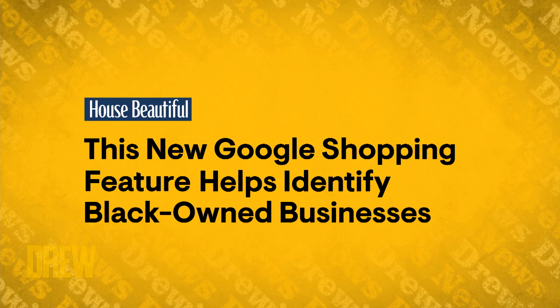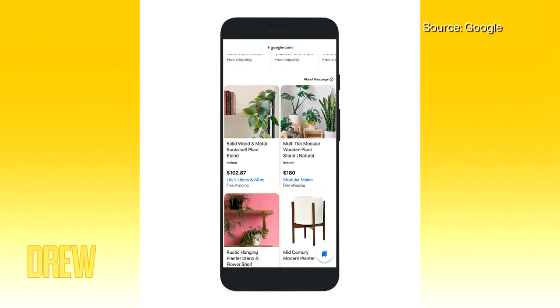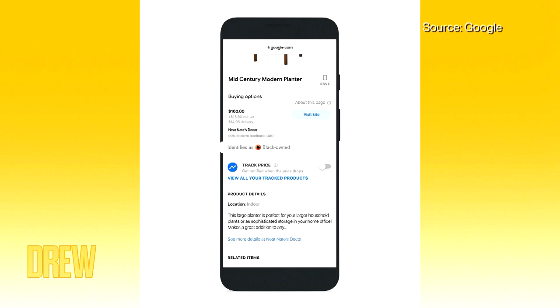Next up, in time with Black History Month, Google is rolling out a brand new feature that makes it even easier to support Black businesses. House Beautiful reports that the new feature is already up and running right now. You just go to the Google Shopping tab, search whatever product you want, and in the results you'll be able to see which stores are Black-owned businesses. They already have this feature in Google Maps too, so all your searches of local shops and restaurants will show that feature as well.